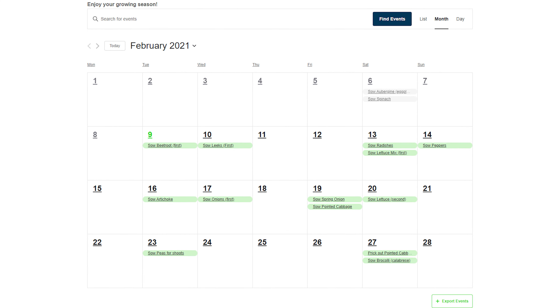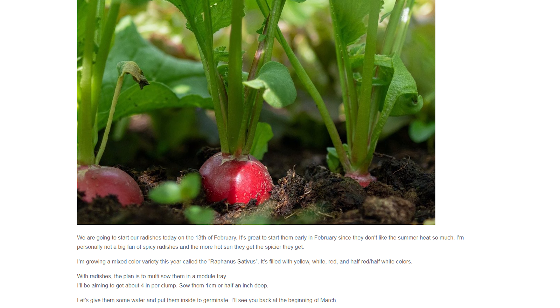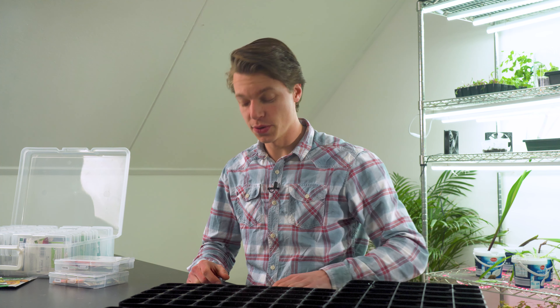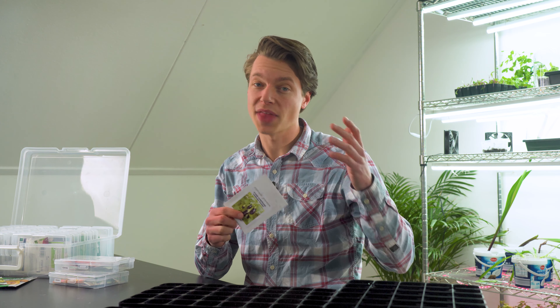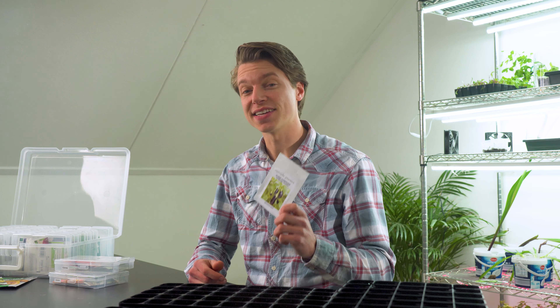I also included a lot of information on the website, so if you click on, let's say, growing radishes, you can go inside the page and find some extra tips and tricks on how to start them. Now the first seed that we can and actually should start is going to be aubergine or eggplant. These require much time to fully mature and need to start as soon as we can.